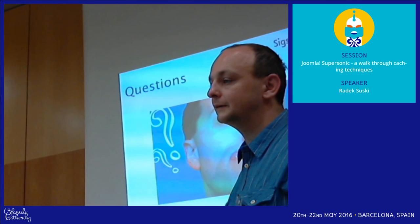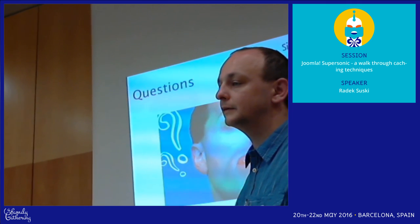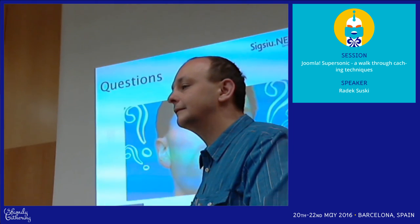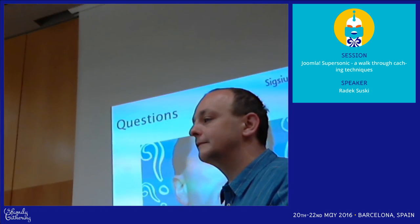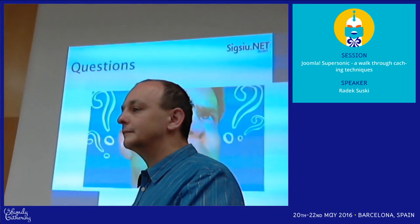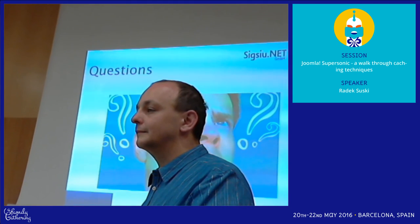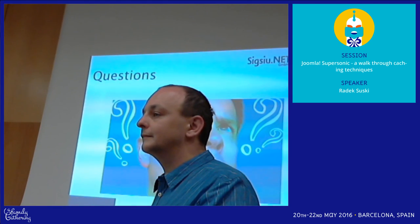For memcache there was also some issue with multi-language websites. When you change the language, from time to time you don't know why, some values or module content remain in the wrong language. It's a strange issue, so I just took down memcache.